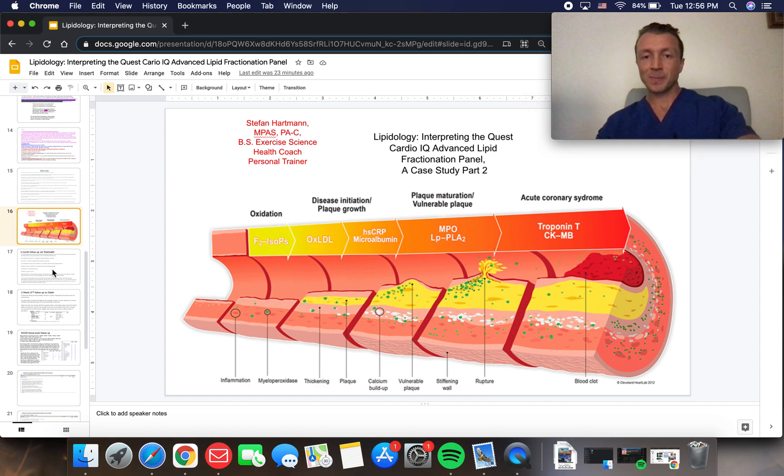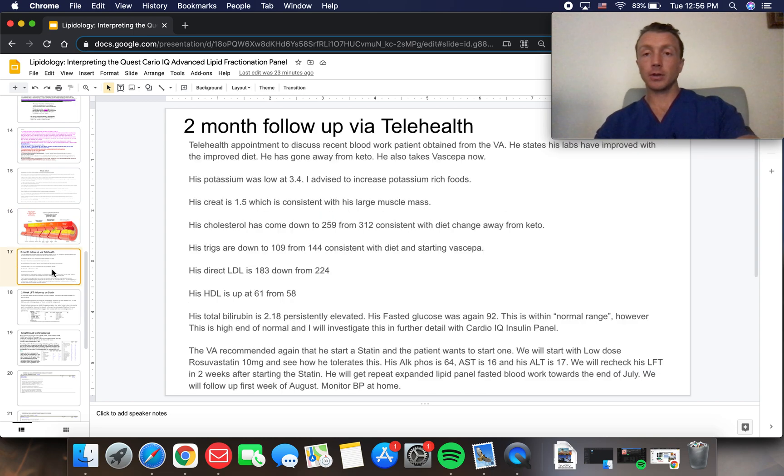LPPLA2 activity also contributes to heart disease and strokes. At two-month telehealth follow-up, he got blood work done elsewhere. He's moved away from the keto diet, is taking the SEPA, and says his labs have improved. His potassium is slightly low at 3.4, so we discussed increasing potassium-rich foods. His creatinine is 1.5, pretty much stable.